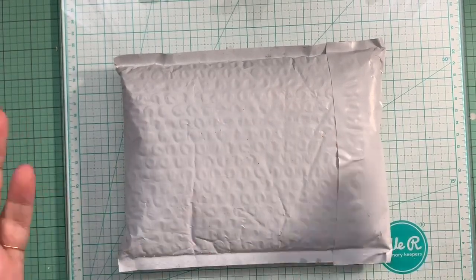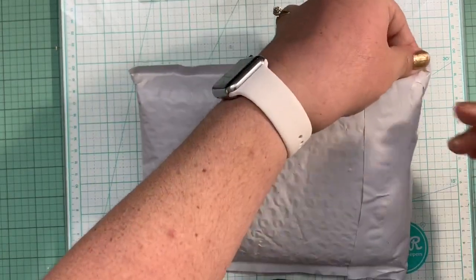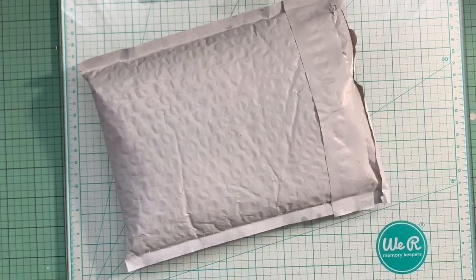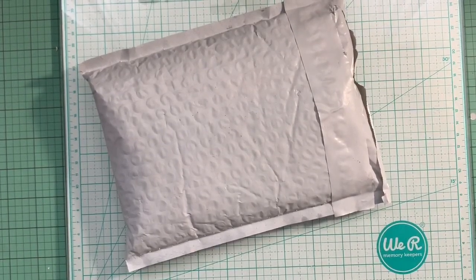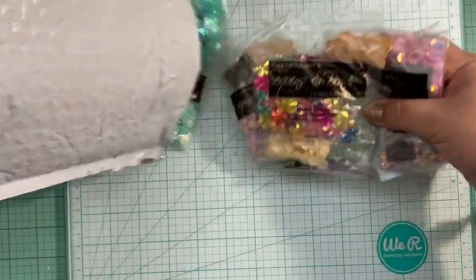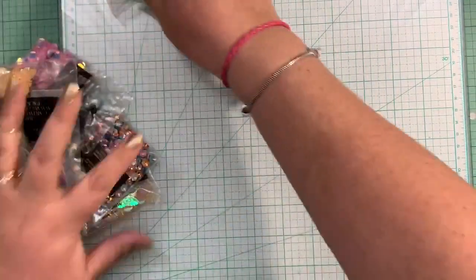Hello, hello everybody. Welcome back to Pink Crafty World. Today I have an online haul from Cartwrights. Cartwrights is a website where they sell sequins. You guys know that I already put an order with them — not too long ago I received some sequins that I shared with you guys, but I wanted to order more. So this is my third order from Cartwrights. I love, love the sequins.